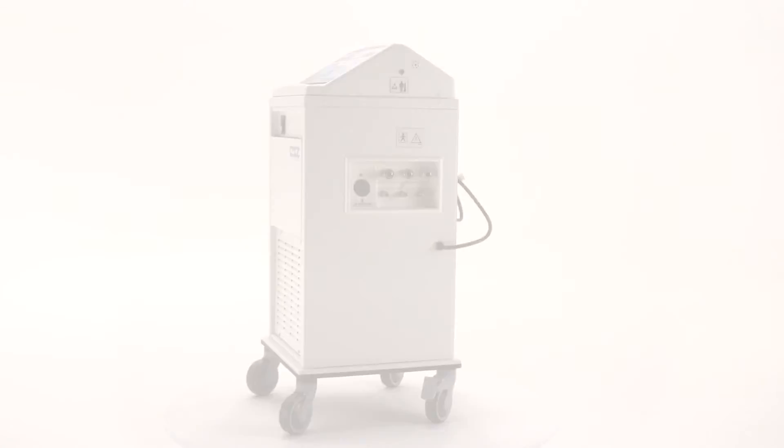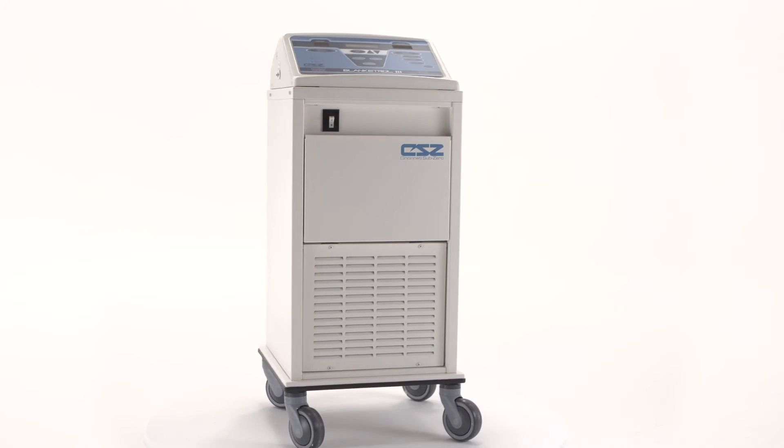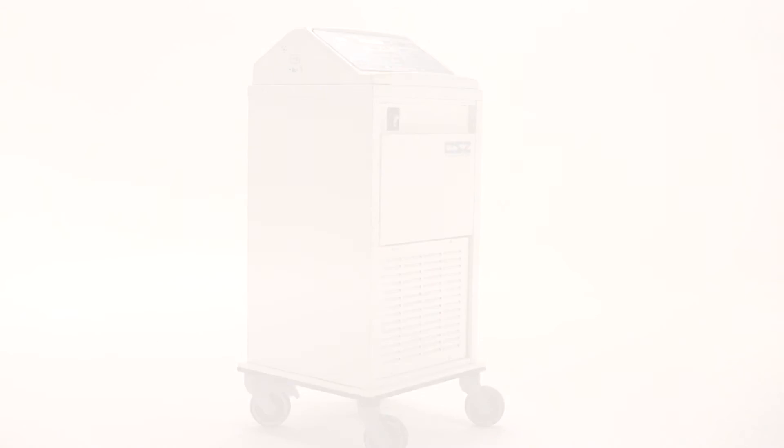Learn more about the Blanketrol 3 patient temperature management system at www.cszmedical.com.